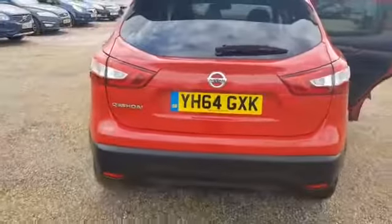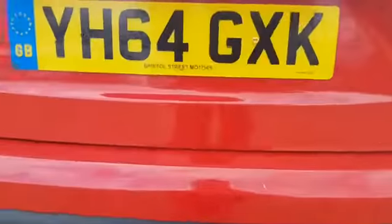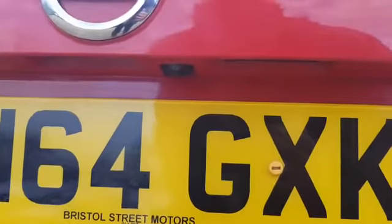On the back, you do get your Nissan Qashqai badging. You do get a reversing camera, which is located just there.